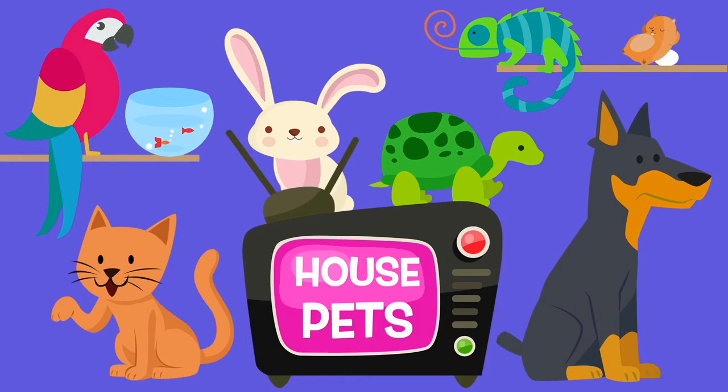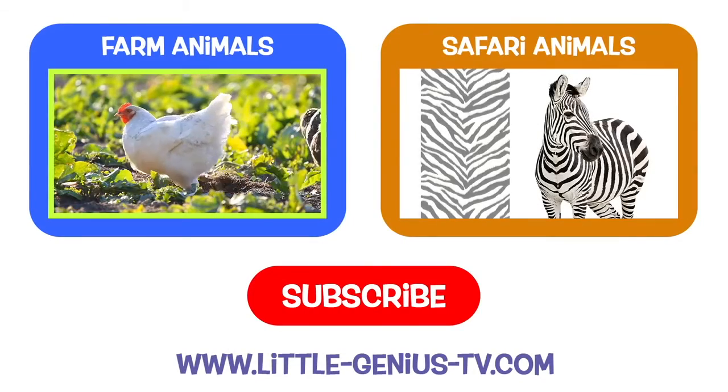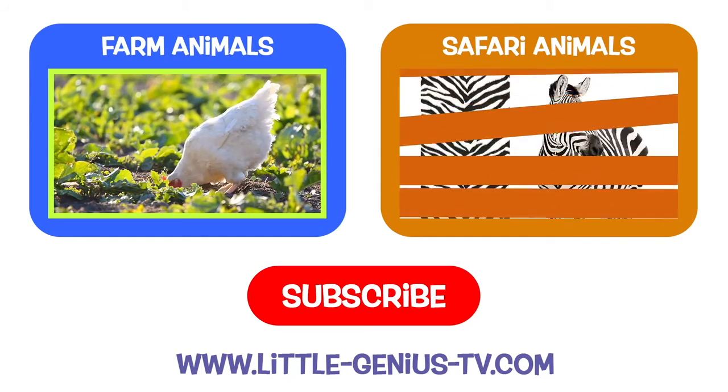Come back again soon. Little Genius TV! Please subscribe to our channel to see more Little Genius TV videos.